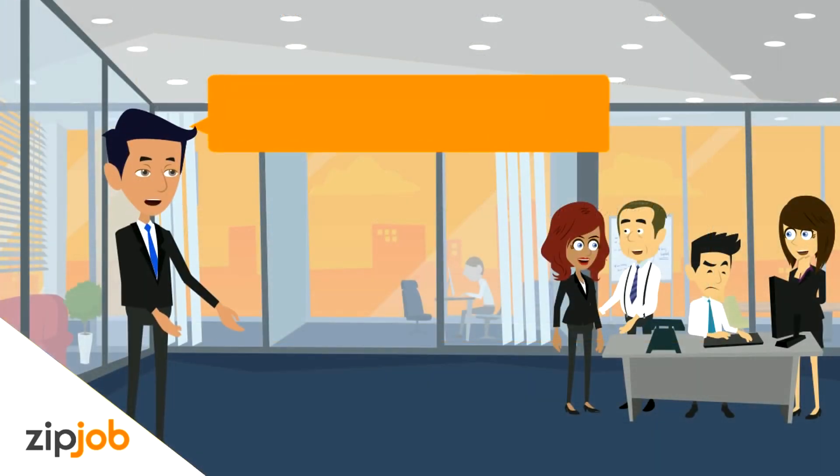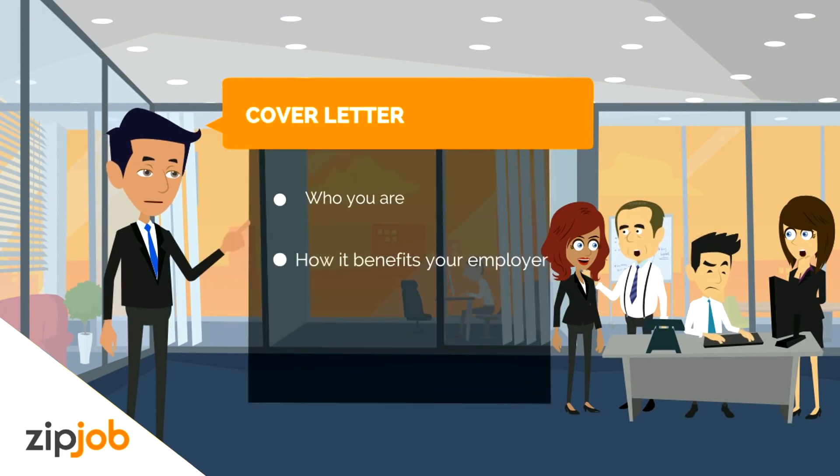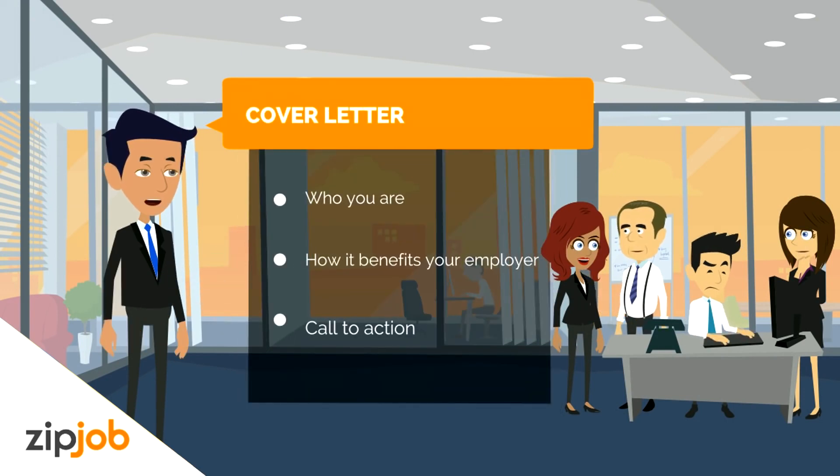So there you have it. Remember these three points in your cover letter: who you are, your qualifications and how they can benefit the employer, and a call to action asking to schedule an interview.